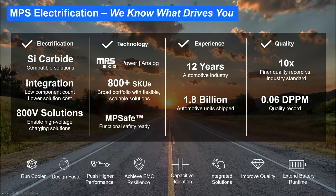MPS is heavily investing in electrification and green energy products. We have many products compatible with both silicon carbide MOSFETs and IGBTs, creating innovative integrated solutions to reduce component count and lower solution cost. Products support both 400-volt and 800-volt architectures using our proprietary BCD process. We have over 800 automotive products, over 12 years of automotive industry experience, and have shipped more than 2 billion automotive components. Our industry-leading quality record stands at 0.06 DPPM. All MPS isolated products use capacitive isolation technology.